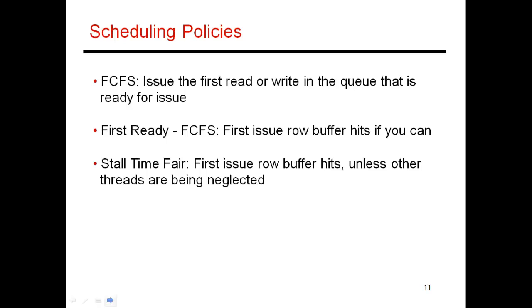The next thing we should talk about is scheduling policies in general. We've talked about open page and closed page policies, and how to prioritize reads and writes. There are more things that the scheduler can do to try and maximize performance. The simplest approach is to use a first come, first serve policy, so if you issued a memory request earlier, the memory controller will make sure that it's the first to access memory and return data back to you.